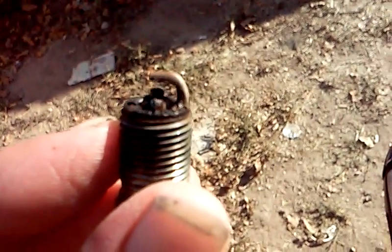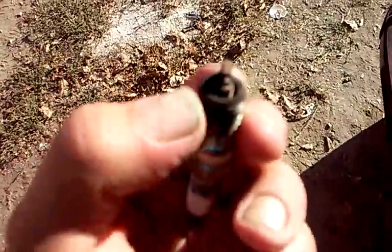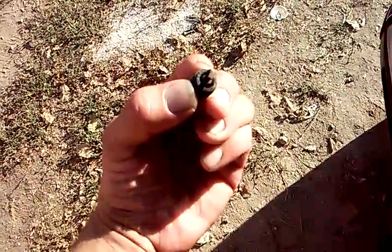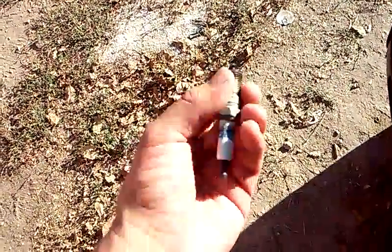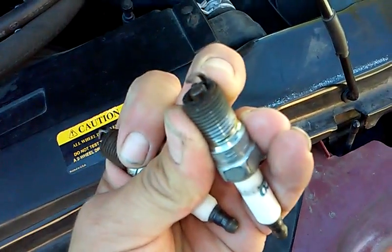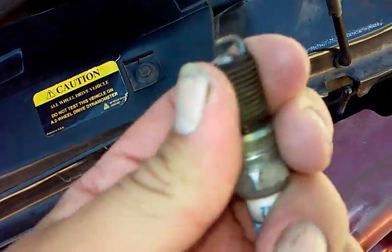If you notice, there's no point on that spark plug whatsoever — that is a completely bad spark plug. The second one has the same type of firing pattern, and looking closely, this spark plug also has no point on it. We pulled a couple more from the driver's side and found the same problem: spark plugs with a weird burn pattern and no point whatsoever. These spark plugs are firing super hot because they're just no good.